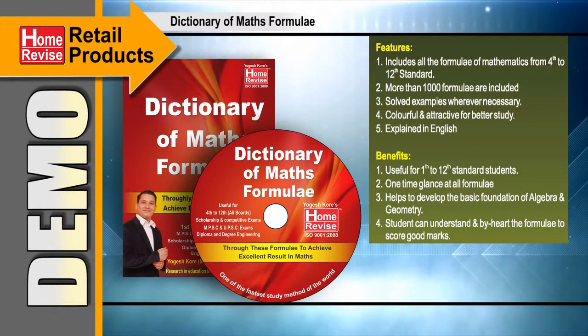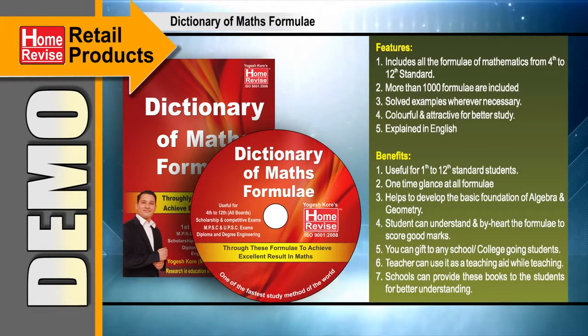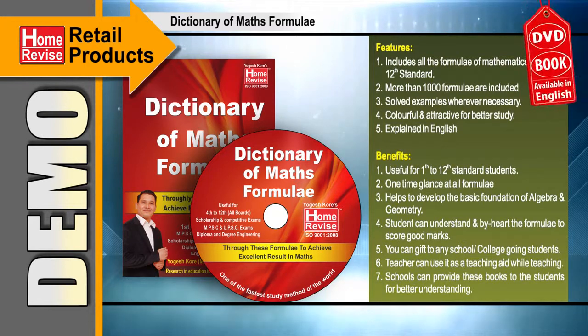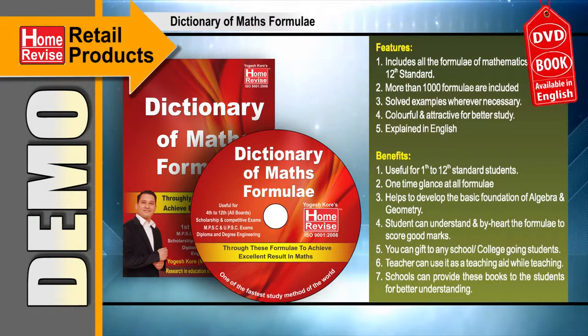Students can understand and by heart the formulae and score good marks. You can gift it to any school or college going students. Teachers can use it as a teaching aid while teaching. Schools can provide these books to the students for better understanding. It is available in both book and DVD format. Language is English.